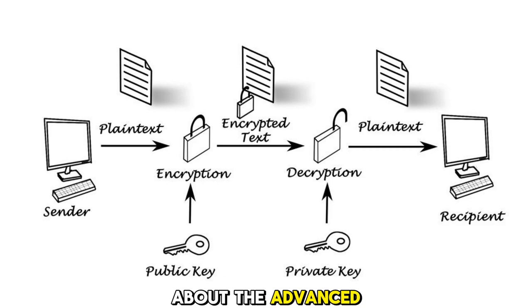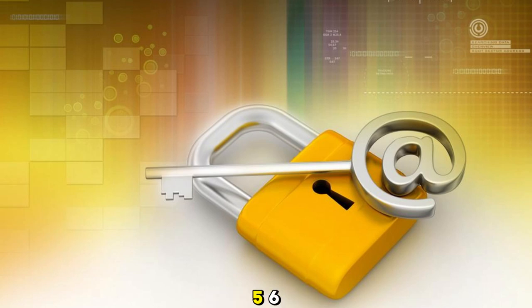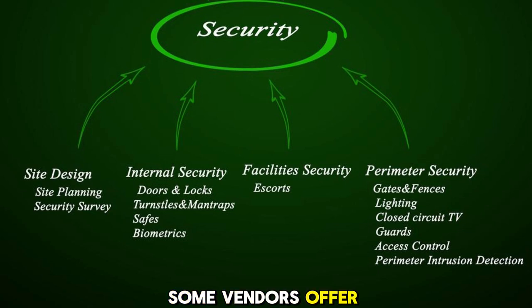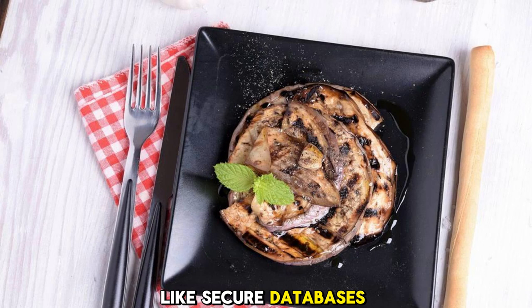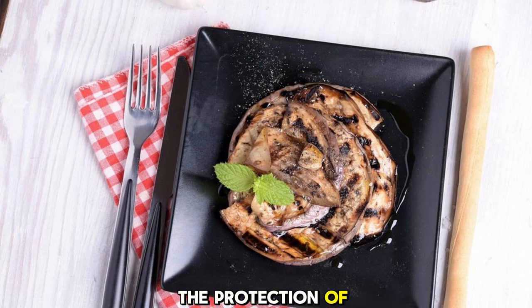First, let's talk about the advanced encryption techniques used by password managers. These tools often utilize AES-256, a strong encryption standard that is difficult to crack. Additionally, some vendors offer additional security features like secure databases and multi-factor authentication, which further enhance the protection of your passwords.